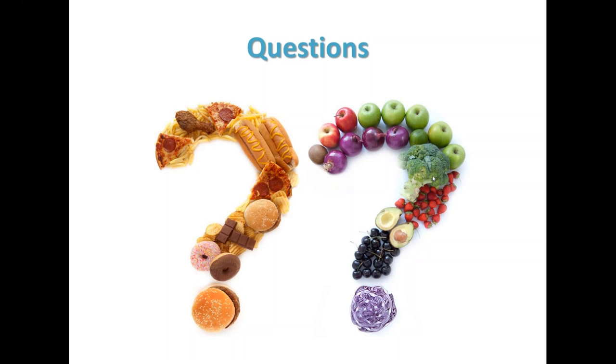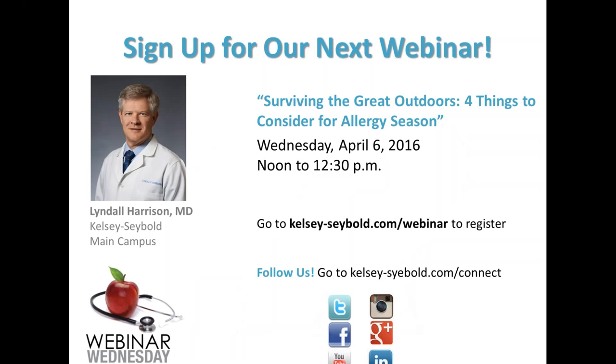You all just received some great tips on healthy eating to include in your everyday diet, and we hope the information was helpful to you. This concludes our webinar. I want to say a very big thank you to Chris for doing such a great job today, and of course thanks to everyone for joining us this month. Be sure to join us next month for our webinar on April 6th, 'Surviving the Great Outdoors: Four Things to Consider for Allergy Season,' featuring allergist Dr. Lyndall Harrison. Don't forget to follow us on social media and join the conversation. Thanks again for tuning in, and we'll talk to y'all next month.